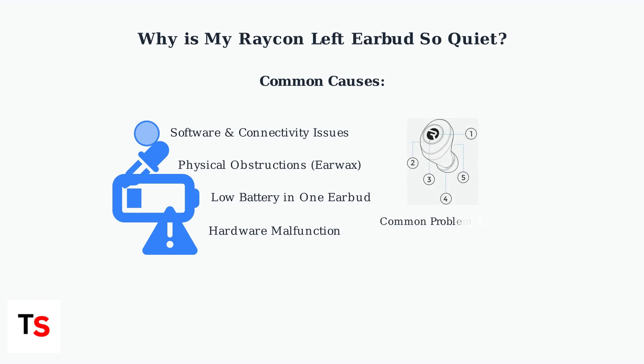This diagram shows the key areas of a Raycon earbud where problems commonly occur. The speaker mesh, charging contacts, and internal components can all affect volume output.